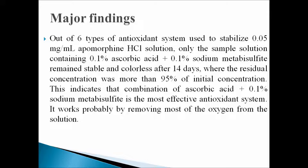First, we found that of six types of antioxidant systems used to stabilize 0.05 mg per mL apomorphine hydrochloride solution, only the sample solution containing 0.1% ascorbic acid plus 0.1% sodium metabisulfite remained stable and colorless after 14 days, where the residual concentration was more than 95% of initial concentration. This indicates that the combination of ascorbic acid plus sodium metabisulfite is the most effective antioxidant system, as it works by removing most of the oxygen from the solution.